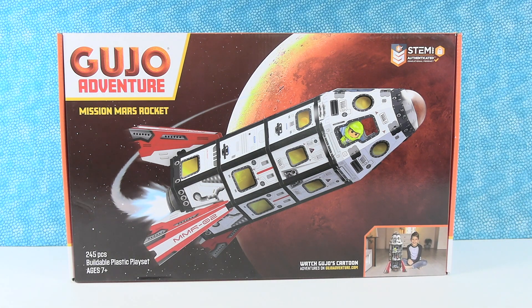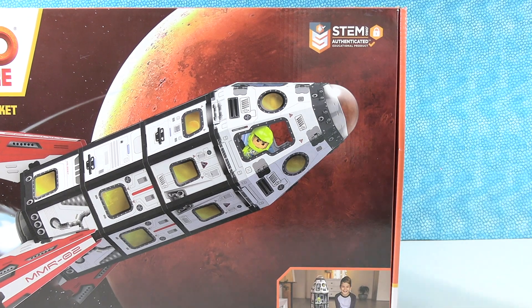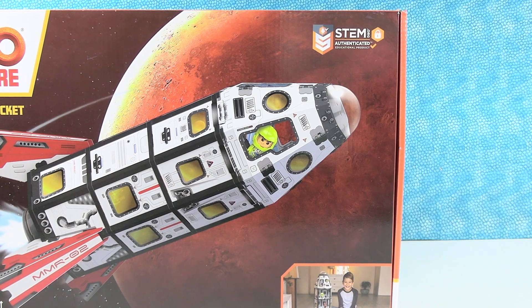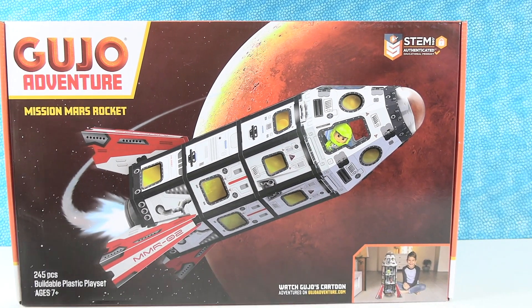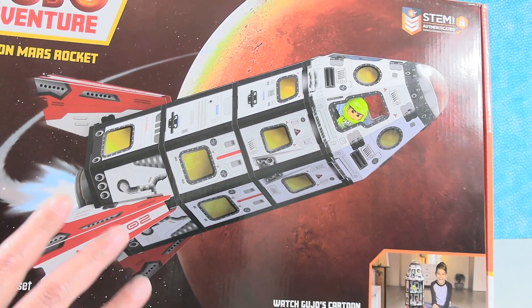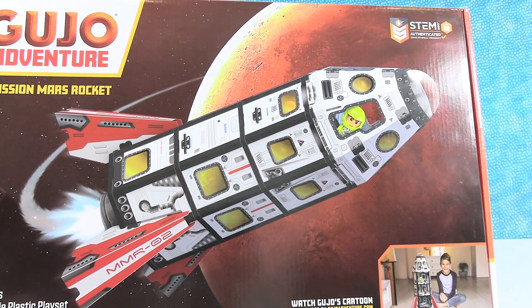Today we have the Gujo Adventure line of buildable play sets. Right here we have the Mission Mars Rocket, which is really cool because Paul has always wanted to blast off to outer space. Now, what I really like about this — as you can see right up here at the top — it is a STEM.org authenticated product. You can feel good about buying this product and giving it to a child to build, learn, and just have fun. This one has 245 pieces, and what's really unique is that it was actually designed by an aerospace engineer.